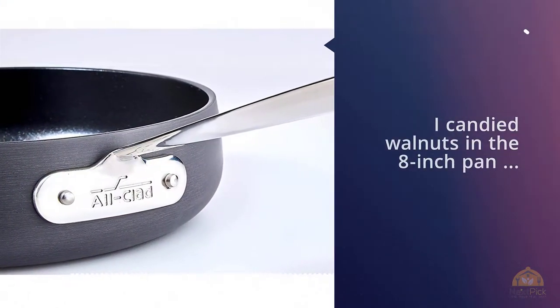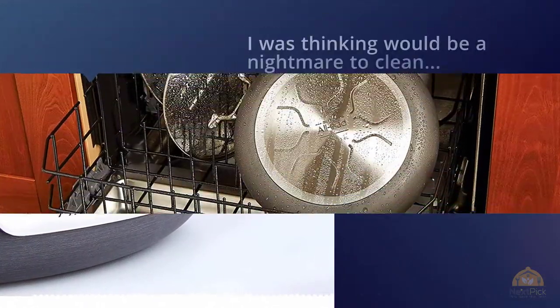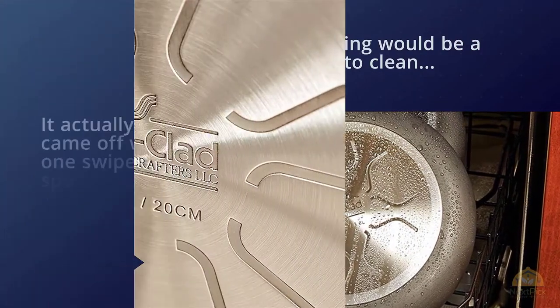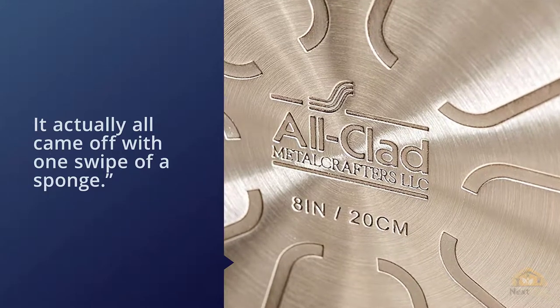Another plus was how easy cleanup was. "I heated walnuts in the eight-inch pan and was left with a mound of caramelized sugar that I was thinking would be a nightmare to clean," reported one reviewer, "but it actually all came off with one swipe of a sponge."